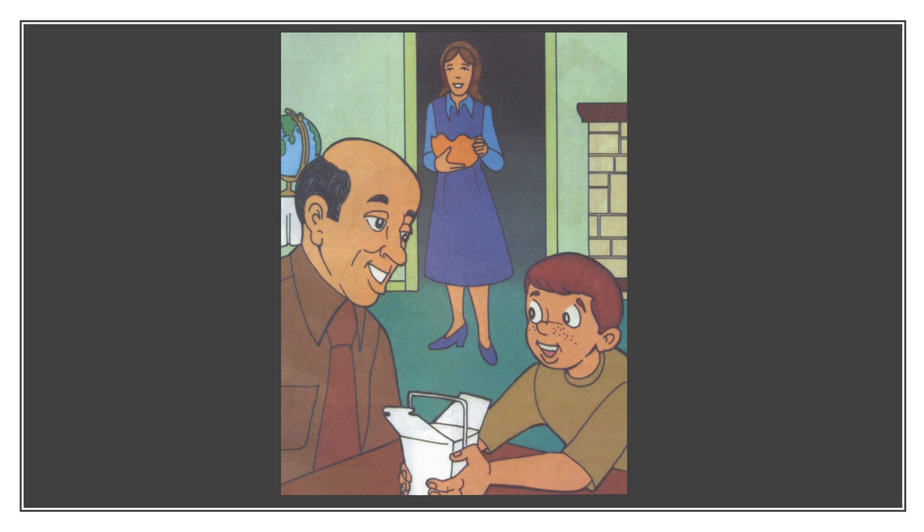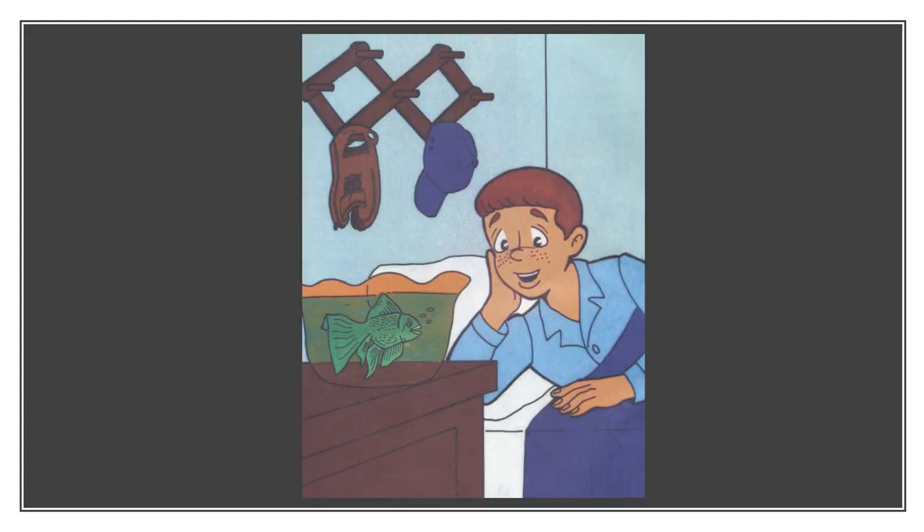Gabe's mother got him a bowl for his goldfish — a pretty gold-coloured glass bowl. "That's a nice home for Gary Goldfish, mum. Thank you." That night, Gabe lay in his bed watching Gary Goldfish — the green fish, or the green goldfish.